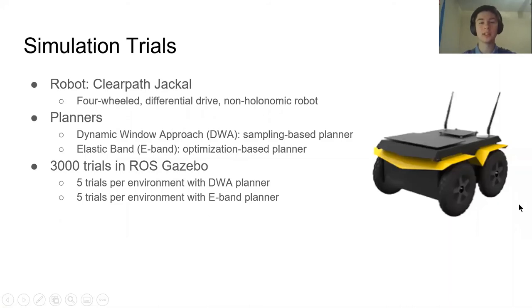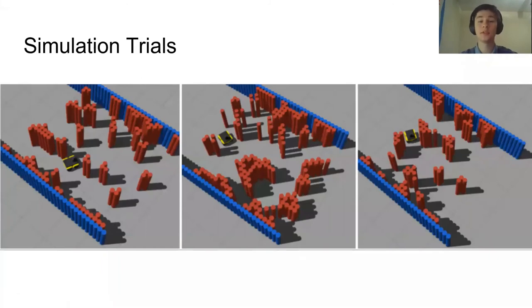Once we have the navigation environment and the five difficulty metrics as input for the difficulty function, we run simulation trials to benchmark the difficulty of all navigation environments. For the robot, we use a ClearPath Jackal, a four-wheel differential drive non-holonomic robot. We use two different planners representative of two main groups: the Dynamic Window Approach (DWA), broadly representative of sampling-based planners, and the Elastic Band (E-band), broadly representative of optimization-based planners. For each of the 300 environments, we run five trials for each planner and normalize the traversal time by path length to get the normalized traversal time.